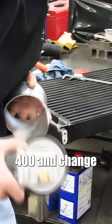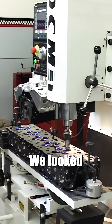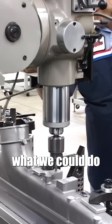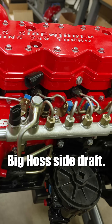We started at 400 and change, and we decided this thing's got an airflow problem. If we want to go further, we've got to do something about the airflow. We looked at the intake manifold and said that's got to go, because we want to get in and port those intake ports. Started looking at what we could do for bolt pattern, modified the head, and designed a casting for the big horse side draft.